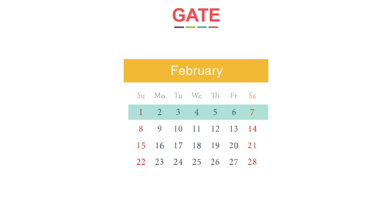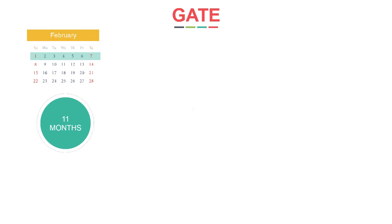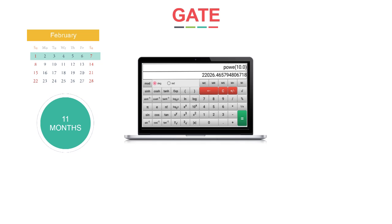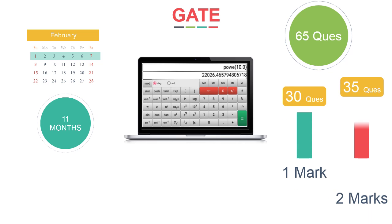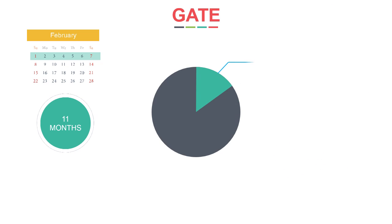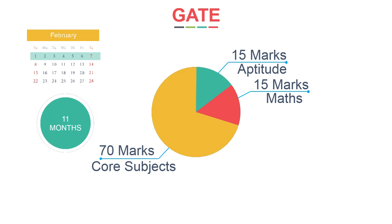GATE will happen in the first week of February, which gives you complete 11 months to prepare. The test paper is online and uses a virtual calculator. There will be 65 questions — 30 questions of 1 mark and 35 of 2 marks, totaling 100 marks. Marks are approximately distributed as 15 for general aptitude, 15 from engineering mathematics, and 70 from core subjects.